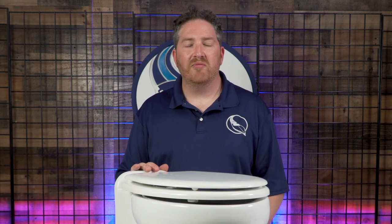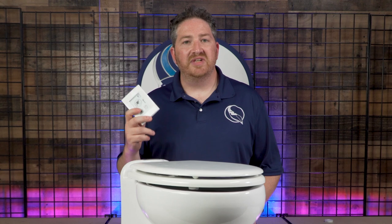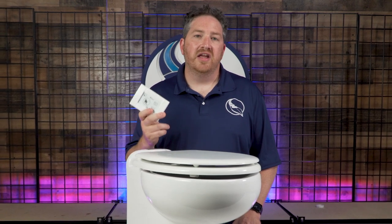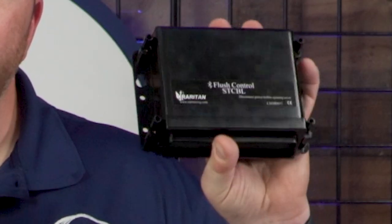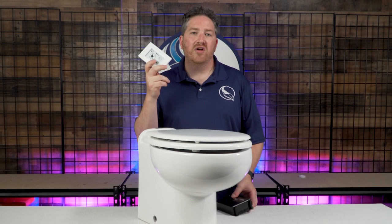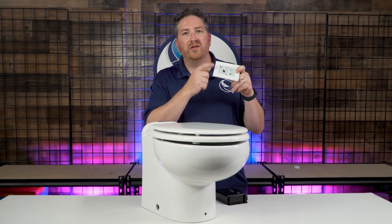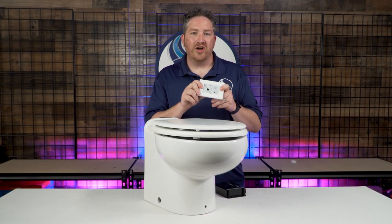You also have options when it comes to the type of control you want with your toilet. What we really like here at Marine Parts Source is Raritan's new smart toilet control. It's easy to install because it's wireless — no wires to fish through walls — and you can mount it wherever it's convenient. The brain of the control connects to the toilet itself and wirelessly communicates with the panel. It also includes a holding tank indicator and can control the level of water consumption, so if you only need light rinsing you can do that, which is particularly important if you're using onboard fresh water.